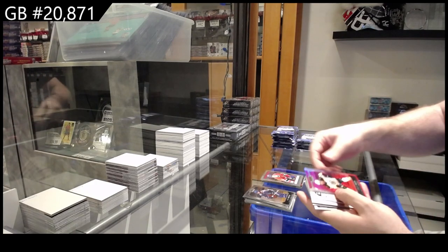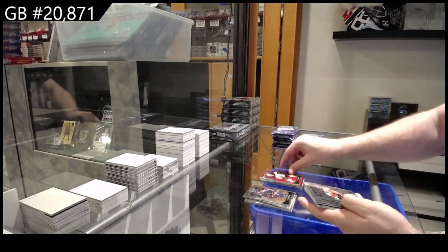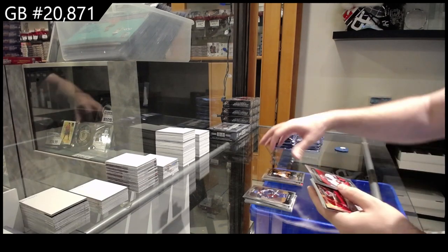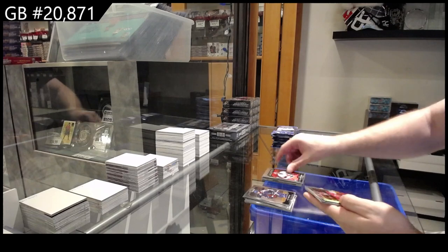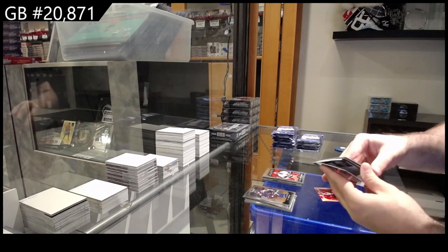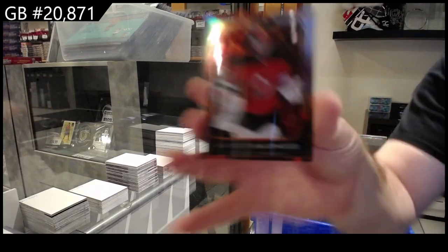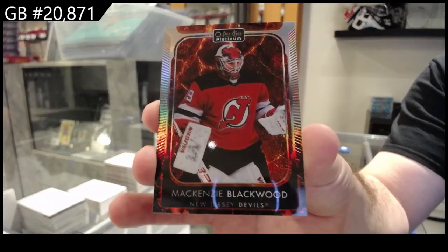We've got a retro rookie of Yolan for Montreal, Sunset of Smith for Boston, Sushko for Philly, Allard for Nashville, Gustafson for the Sens, photo-driven of Binnington for the Blues, and a hot Magma Blackwood for the Devils.